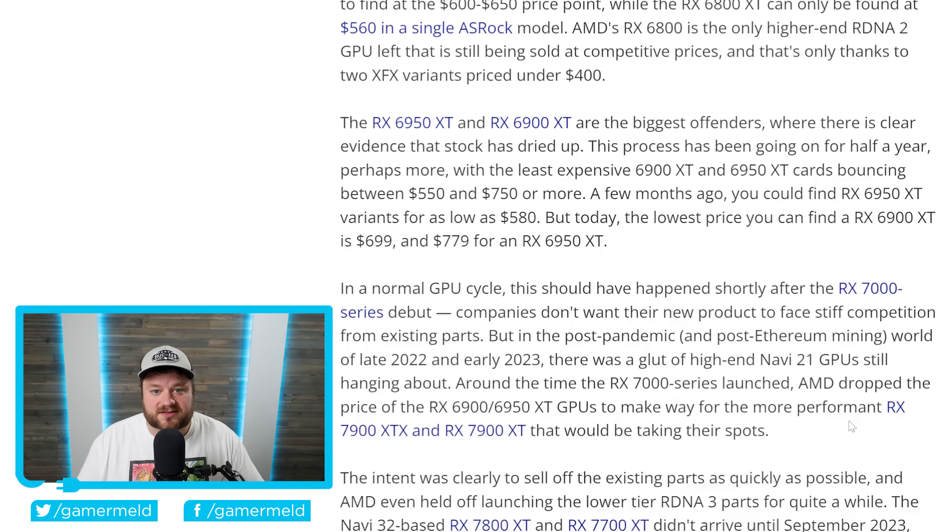Once again, especially when comparing it to something like the 7800 XT, it's not that big of a jump from the 6800 XT. So if you are wanting to pick up the 6000 series, for the 6950 XT and 6900 XT it's really not worth it at all, but if you're still wanting to pick up a 6800 XT card, you may want to jump on that pretty fast.